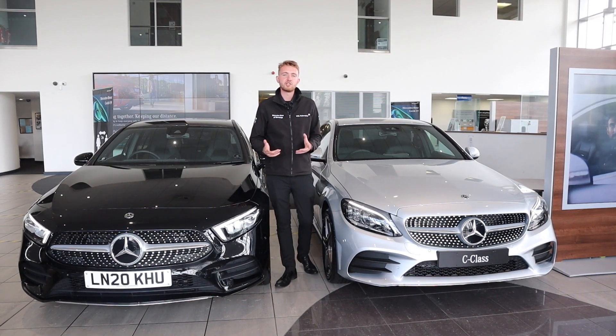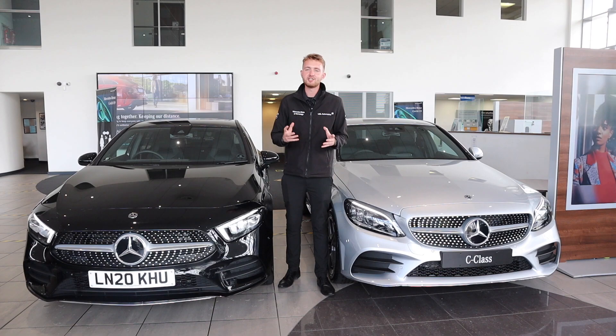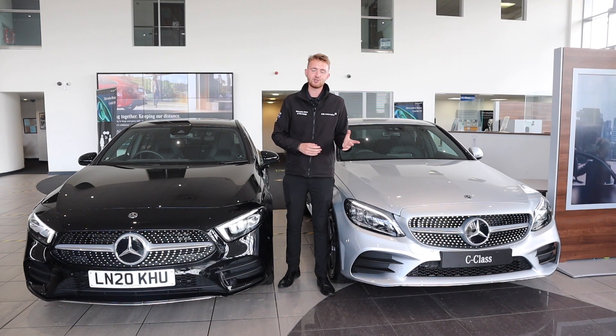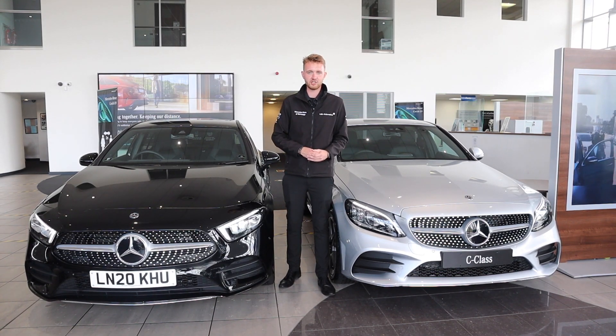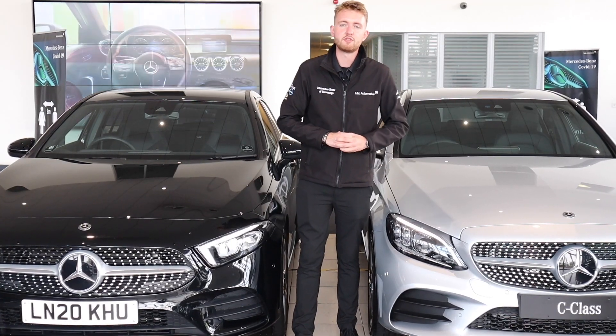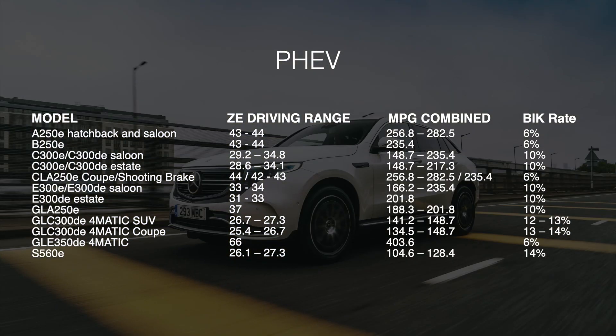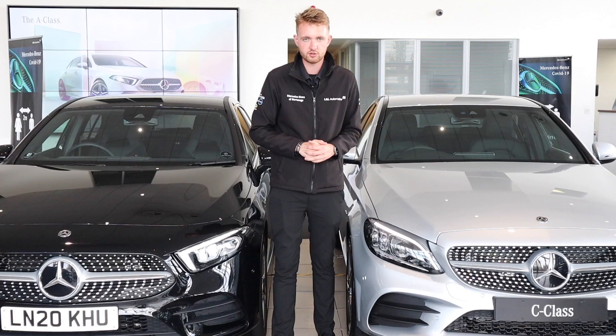According to research done by Mercedes-Benz, over 90% of journeys are less than 31 miles, 95% of journeys are less than 62 miles, and 99% of journeys are less than 248 miles. The models available with EQ Power plug-in hybrids are shown on screen now, with a mixture of both petrol and diesel options, and you can also see the zero-emissions driving range each car is capable of.